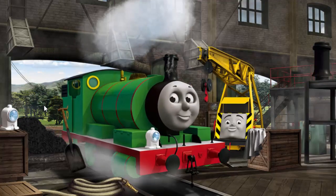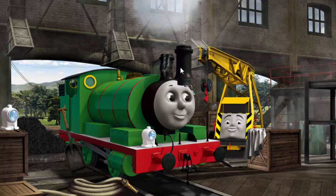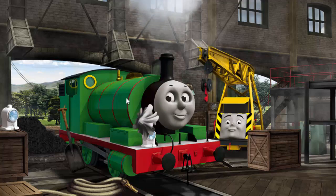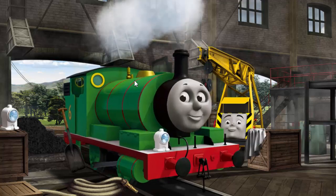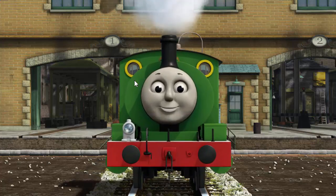Percy has a rusty dome, and his funnel is broken. Great job! But there's still more to do. Percy has a rusty dome. You fixed it! Percy is ready to get back to work.